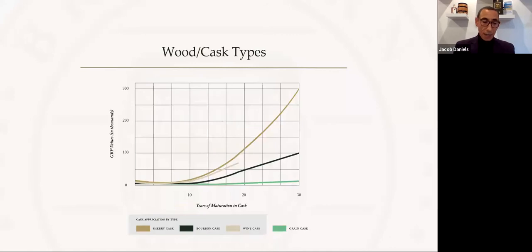The last thing I'd like to briefly talk about is cask type — the wood your whiskey is maturing in. As the seasons pass, your whiskey develops character from the wood, drawing out tannins that give it its rich colour, taste and character. As you can see from the graph, cask choice can have a significant impact on the value of your investment. Sherry casks are our star performer, driven by consumers' love for the sweet, fruity, almost liqueur-type character the sherry finish contributes.